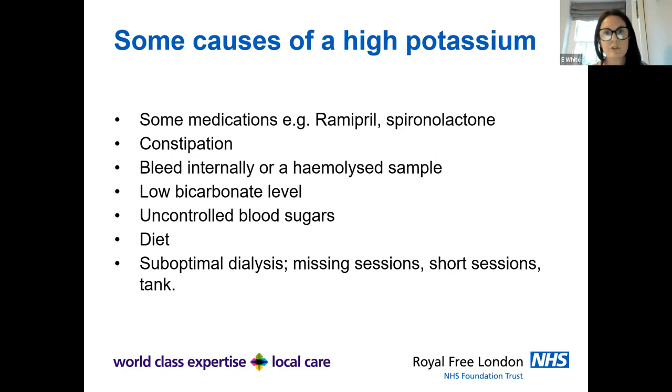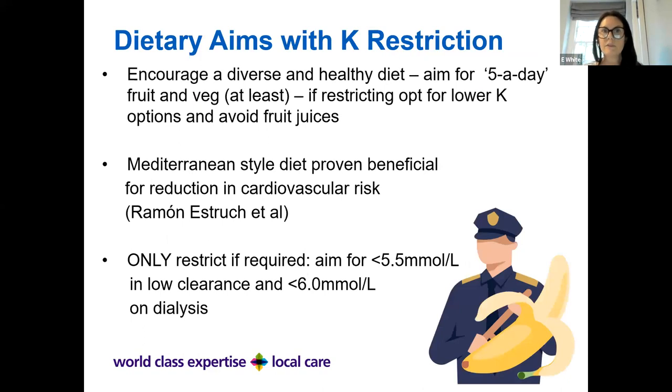Constipation can also cause high potassium, so making sure bowels are opening regularly is really helpful. An internal bleed can raise it, or if the test sample takes too long to reach the laboratory — a haemolysed sample — it can look artificially high. Pre-dialysis, low bicarbonate levels are common and bicarbonate tablets can help balance potassium levels. Uncontrolled blood sugars also raise potassium, as can missing or shortened dialysis sessions or an inappropriate dialysis bath.